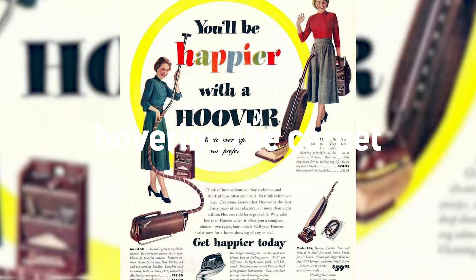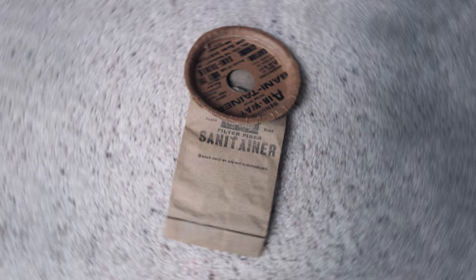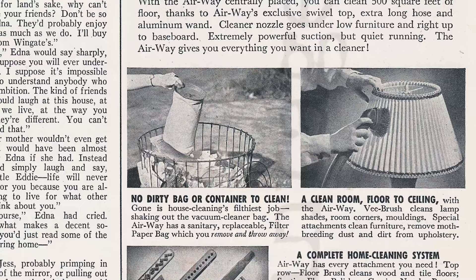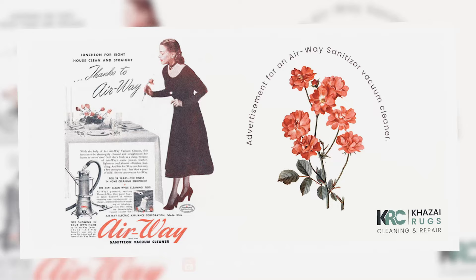The 1920s brought new inventions. The Airway Sanitizer Company introduced a disposable filter fiber bag — the first disposable paper bag for vacuum cleaners. Airway also created the first two-motor upright vacuum and was the first to use a HEPA filter on a vacuum.